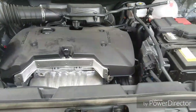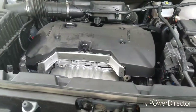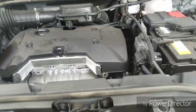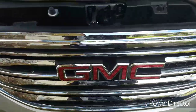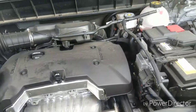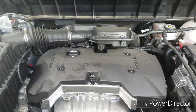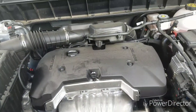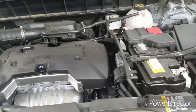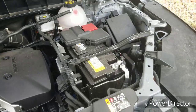Hey guys, welcome back to my YouTube channel. This right here is a 2017 GMC Acadia, and this is how the hood looks. I'm going to point out certain components — basically all the components that I know are underneath the hood.